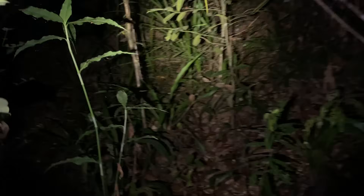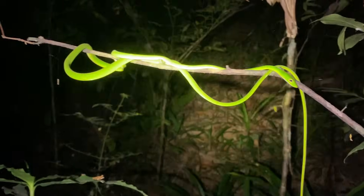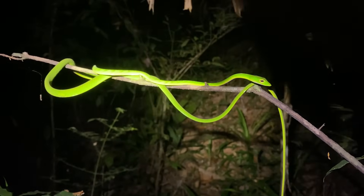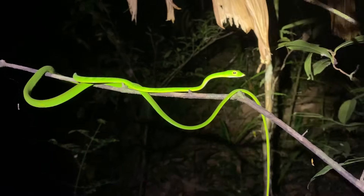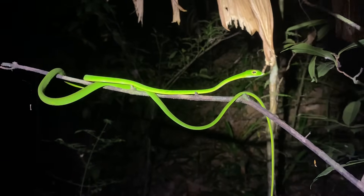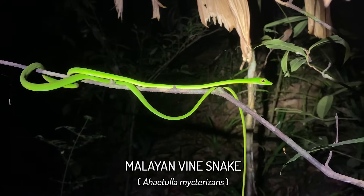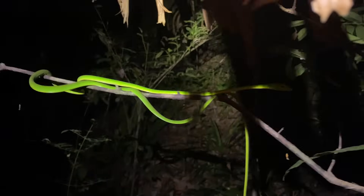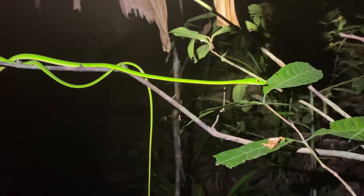Just touched down at our destination like one minute ago and we got one of these tropical southern forest snakes. It looks like the ones we get around our house but I promise it's a different member of the genus. This is Ahaetulla mycterizans — the Malayan vine snake. I'm going to catch this so the other guys can take a look.